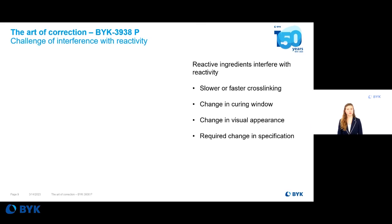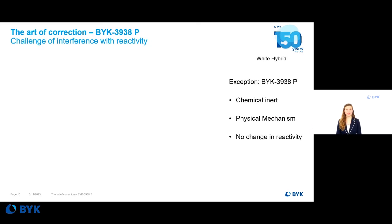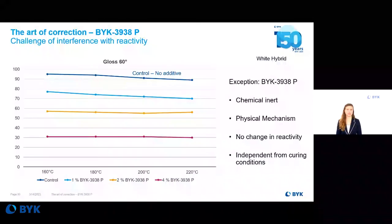Reactive ingredients might also be considered for correction, but their addition can interfere with the total reactivity of the paint system as well as with the curing reaction. This is problematic because a powder coating is specified to the customer with a certain curing window — time versus temperature — and a corrective ingredient should never change these specified parameters. With BIC3938P, this is not an issue. BIC3938P is chemically inert and functions by a physical mechanism; it does not interfere with the reactivity of the paint system. Additionally, the matting effect is independent from the curing temperature — the same gloss level is achieved whether curing at 160°C or at 120°C.